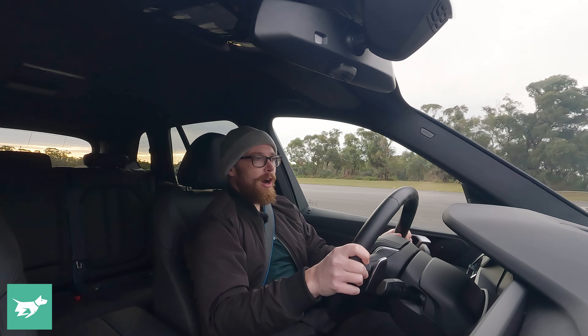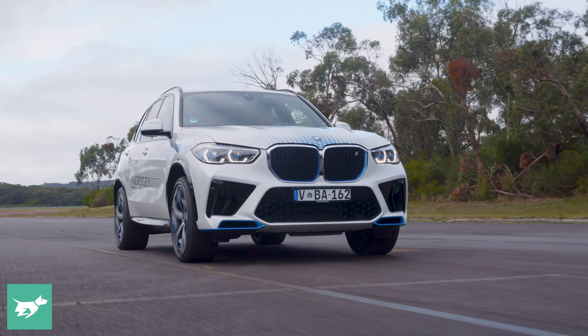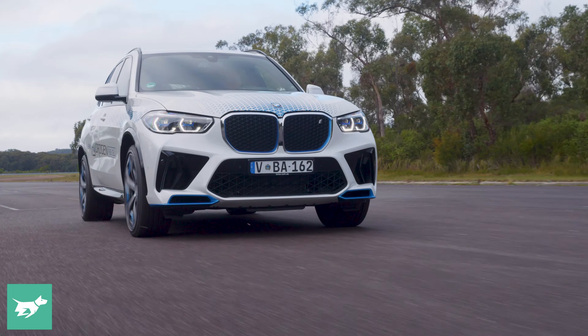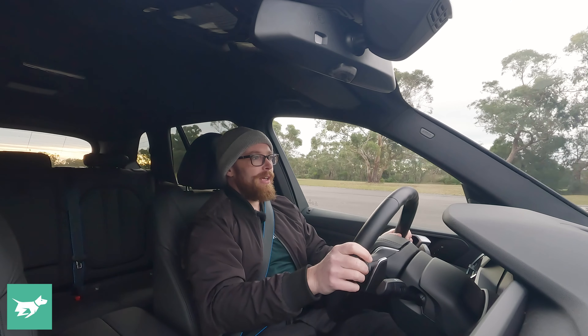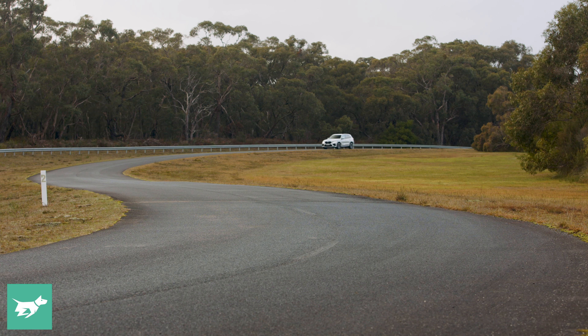Here we are behind the wheel of the hydrogen-powered BMW iX5 and first impressions are it feels very much like an electric car. You start it up, it's completely quiet, you put it into drive and move away — very quiet, silent and smooth. This 295 kilowatt rear electric motor has plenty of grunt.